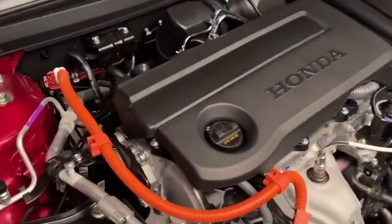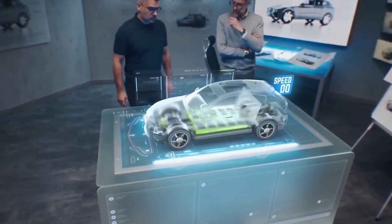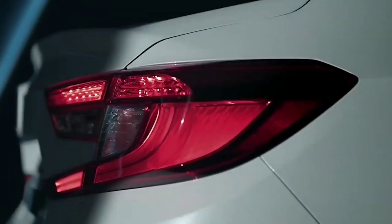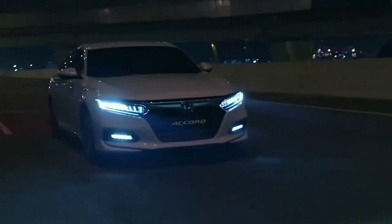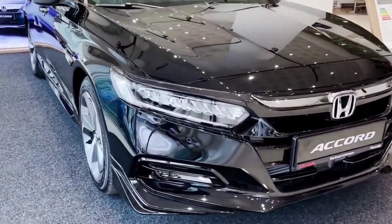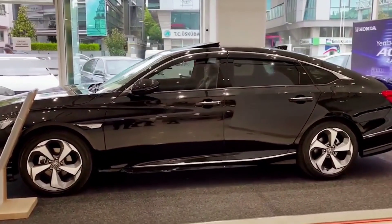The non-hybrid LX and EX trims of the 11th generation Accord employ a 1.5-liter turbocharged four-cylinder engine that generates 192 horsepower and propels the front wheels via a continuously variable automatic transmission, or CVT. The original promise by Honda was a two-liter, but they've assured us a promising performance with the 1.5-liter turbocharged.